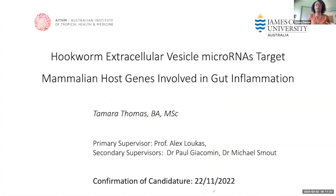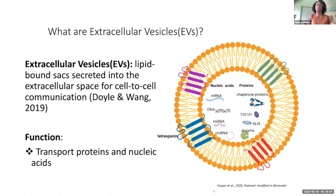In the lab of Dr. Alex Lucas, my project is looking at hookworms and their extracellular vesicle microRNAs that target mammalian host genes involved in gut inflammation. I am looking at the microRNAs that are in the vesicles of hookworms that might be able to interact to downregulate gut inflammation in IBD. You might be wondering what extracellular vesicles are.